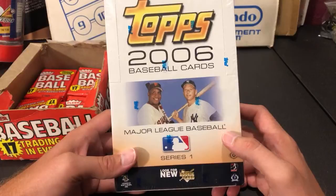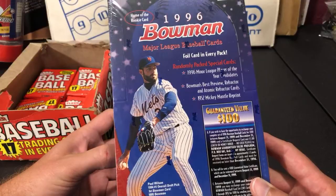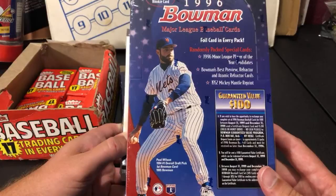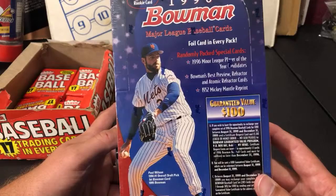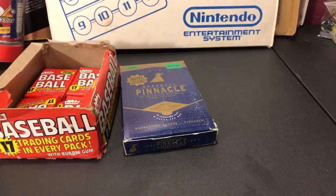This Tuesday we'll be ripping 96 Bowman, which is kind of the tail end of my collecting days — I stopped collecting around 97. There are foil cards in here and also an insert set, which I think is the first year Bowman started doing inserts, with Player of the Year cards for minor leaguers. That'll be Tuesday. The 2006 Topps will be sometime in the future — watch me butcher a bunch of names.